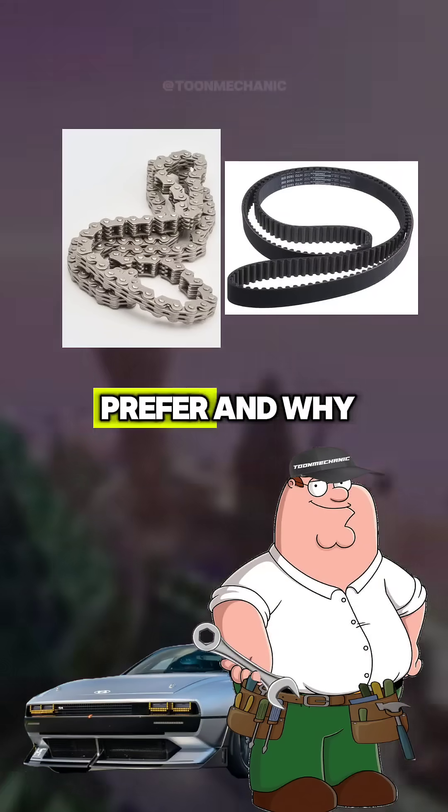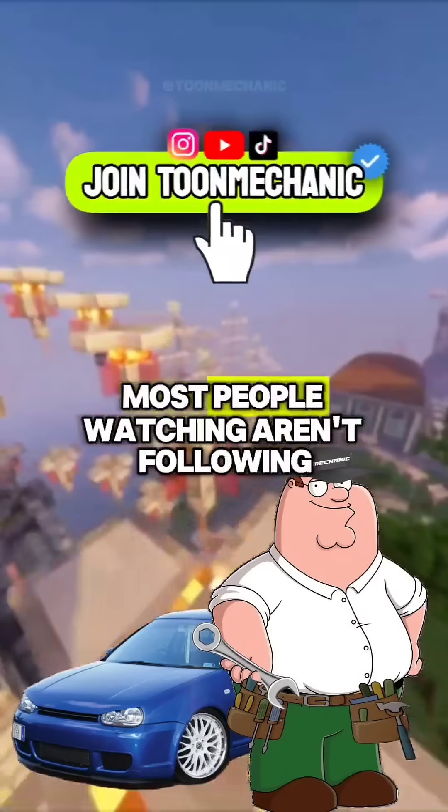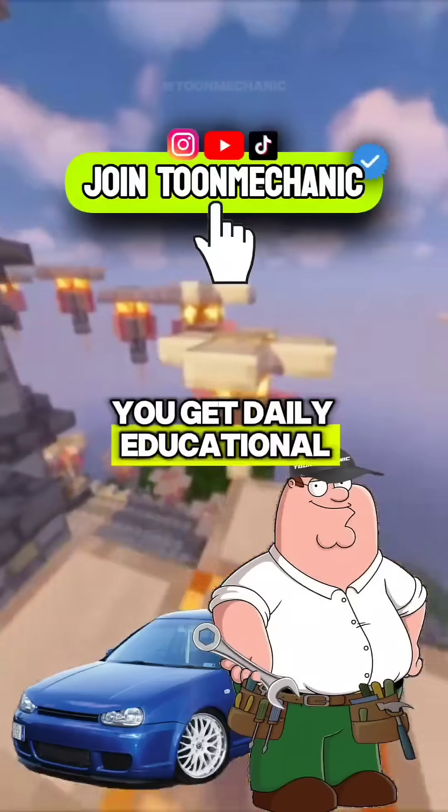Let me know in the comments which one do you prefer and why. I still can't believe most people watching aren't following — you get daily educational content for free.